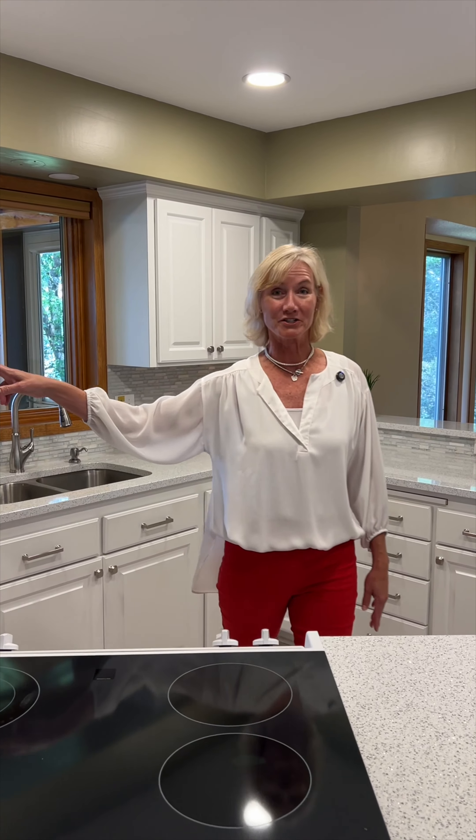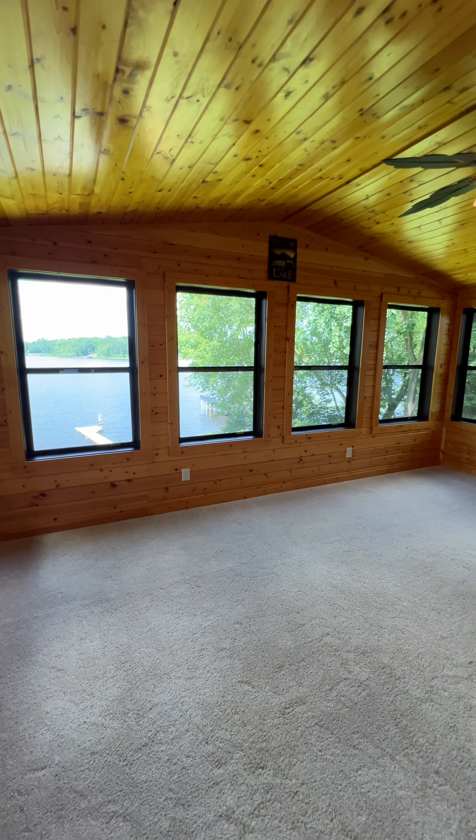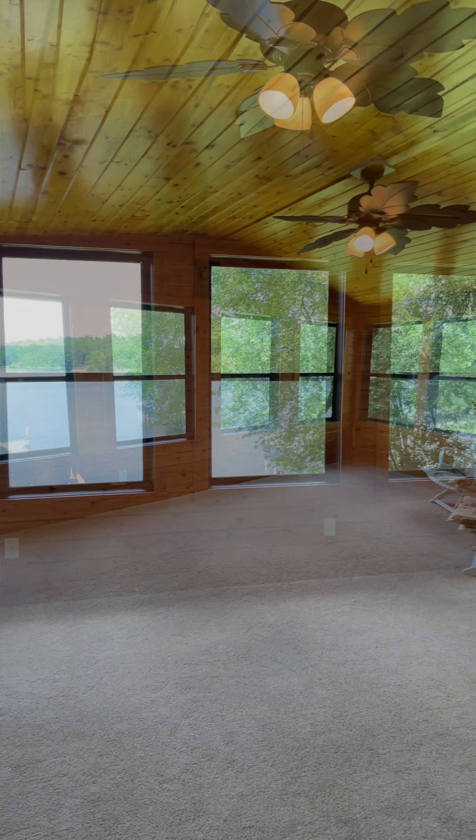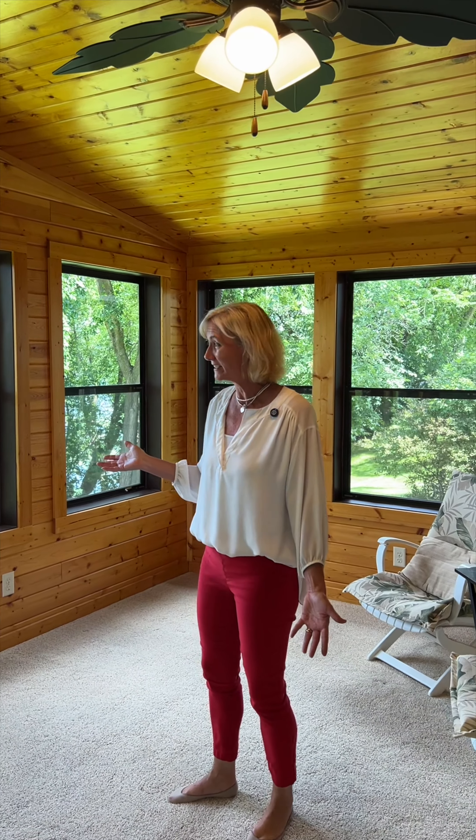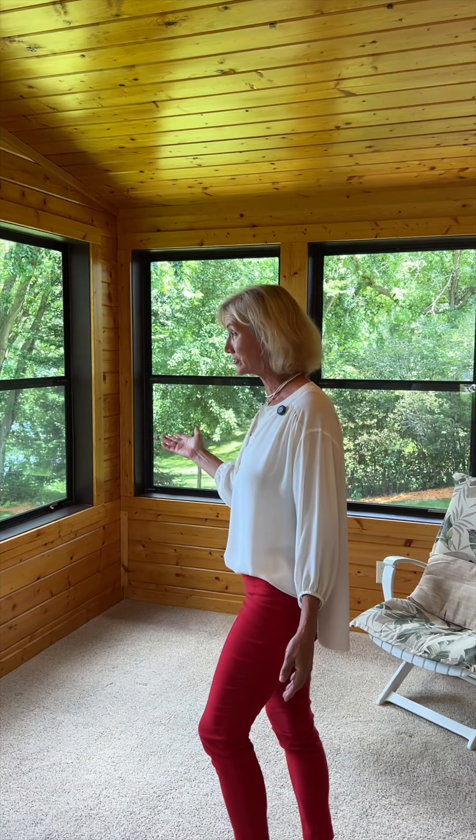Now you should check out the porch. This 18 by 16 knotty pine wrapped porch was just installed in 2014, so it's 10 years young. But I was just checking out the view — you should join me.